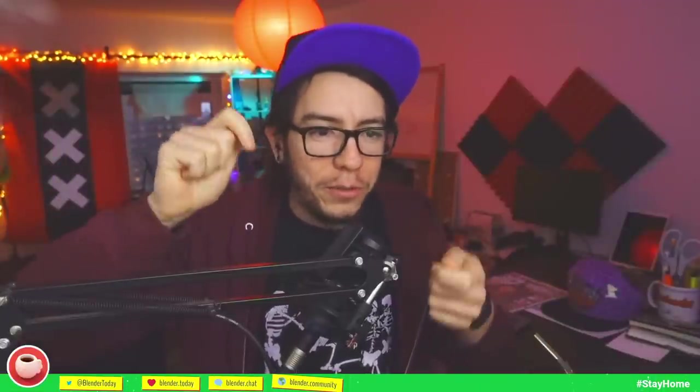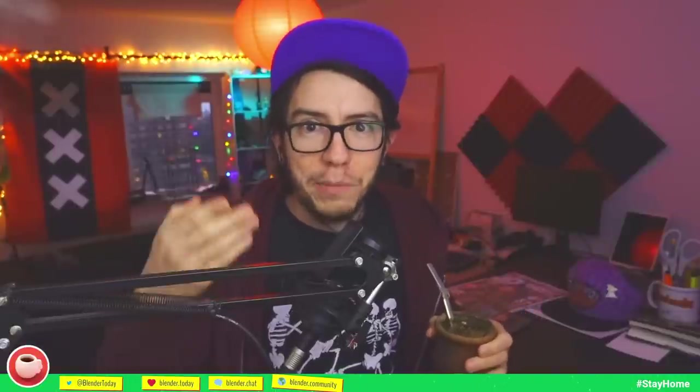I'm losing my voice a bit — I hope it's not COVID. I barely leave the house; I only go to the supermarket once or twice a week using self-checkout, so I barely speak during the whole week except Mondays, where I have to speak for two hours straight doing this livestream and then another one in Spanish covering the same content.